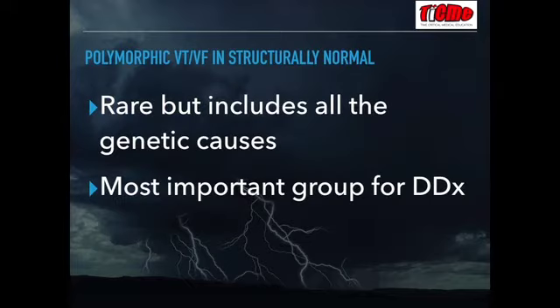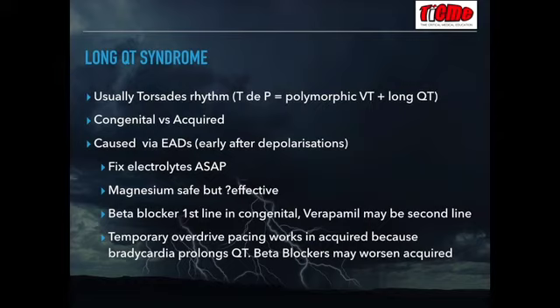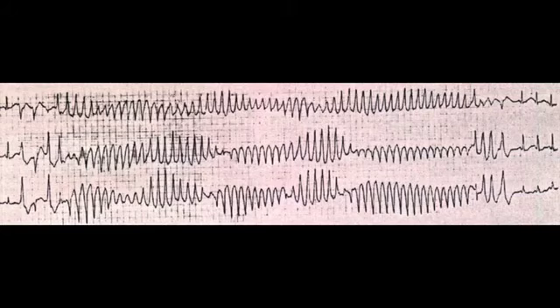The final group of patients are those with polymorphic VT or VF in a structurally normal heart. These are the most interesting group, and if you're interested in the recognition of these underlying syndromes, please have a look at the sudden cardiac death talk. It's important to try and make a diagnosis because in this group, management may differ the most between the individual arrhythmogenic disorders. Starting with long QT syndrome — polymorphic VT in the setting of long QT is known as torsade de pointes, which has congenital and acquired forms that differ in management.